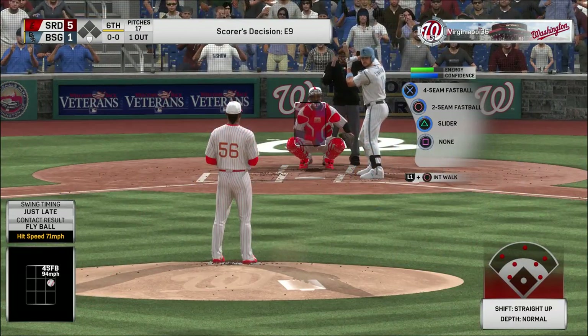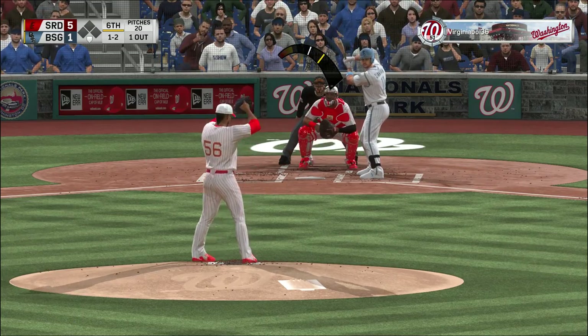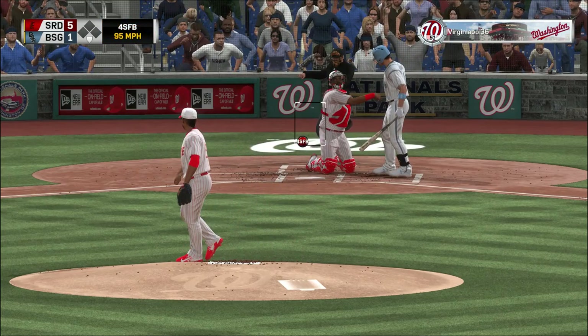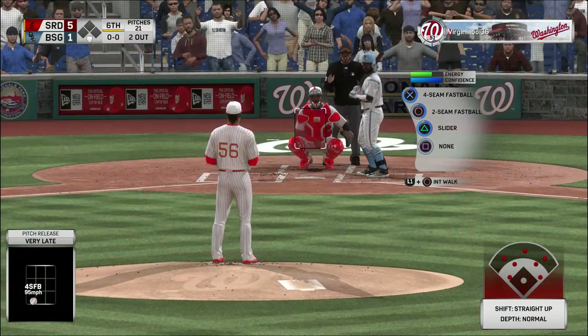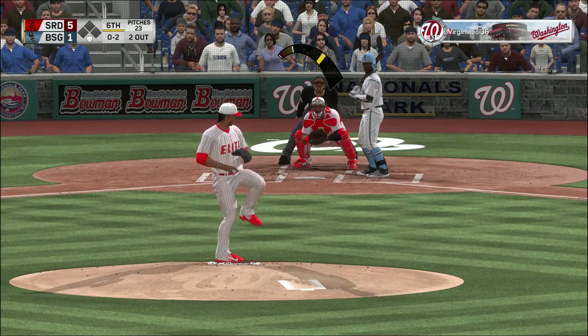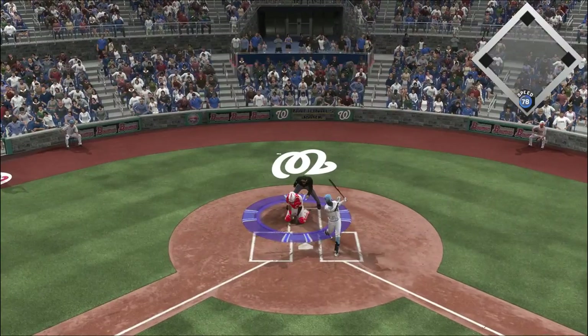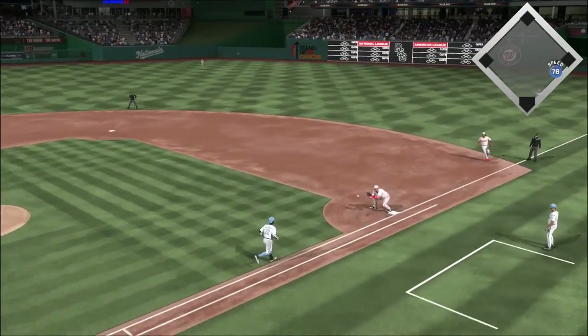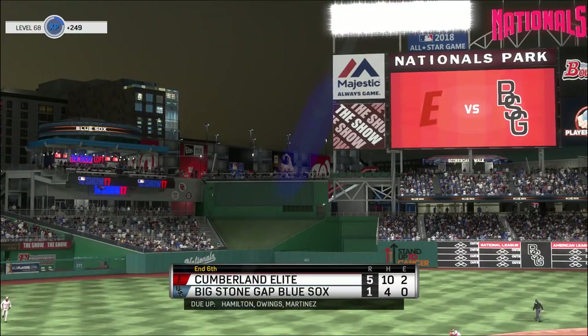Here's Ryan Zimmerman now. The 1-2 pitch — fastball, strike three called as he couldn't pull the trigger, and there are two away. Swung on in the dirt, strike three. Perez recovers, the throw to first is in time, and the inning is over.